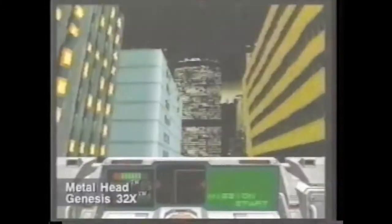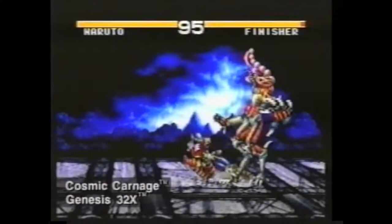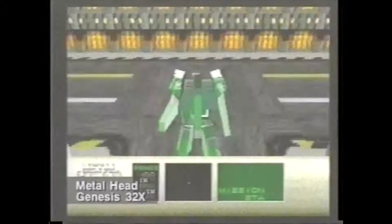The Genesis 32X will be the hottest video game machine on the street. Polygon graphics and texture mapping give you such detailed 3D art and animation you'll think you've been sucked into the game. Sega is creating over 30 new game titles for Genesis 32X, and other game developers are making even more.